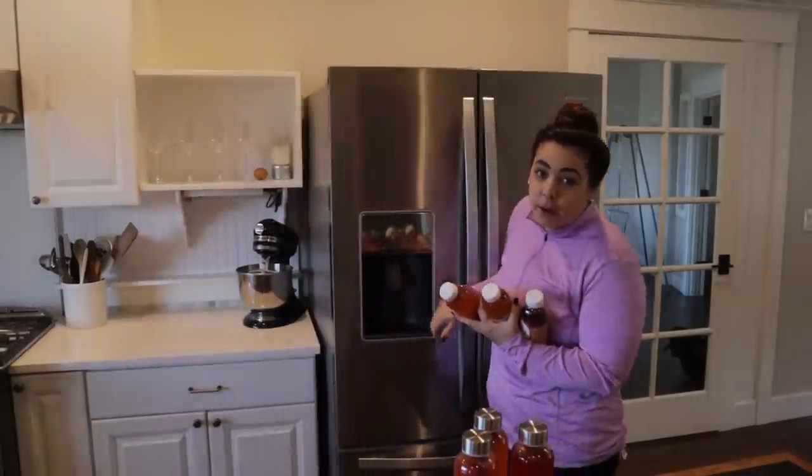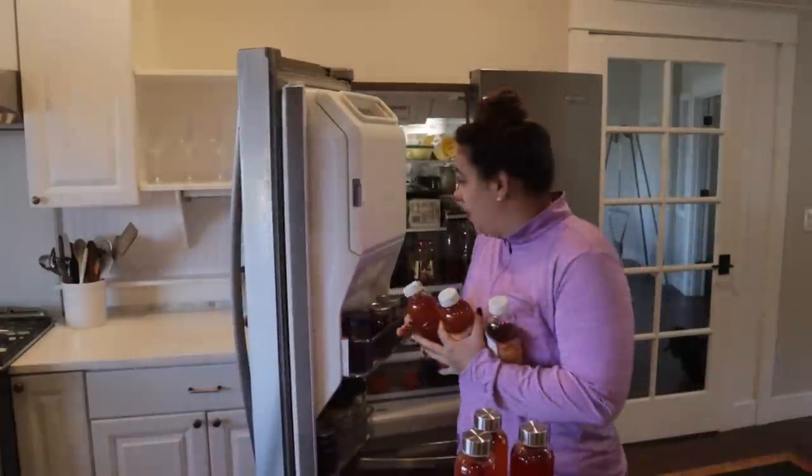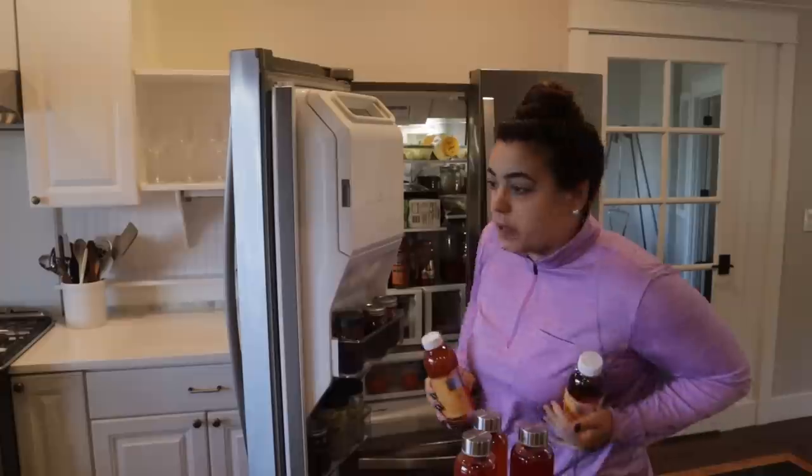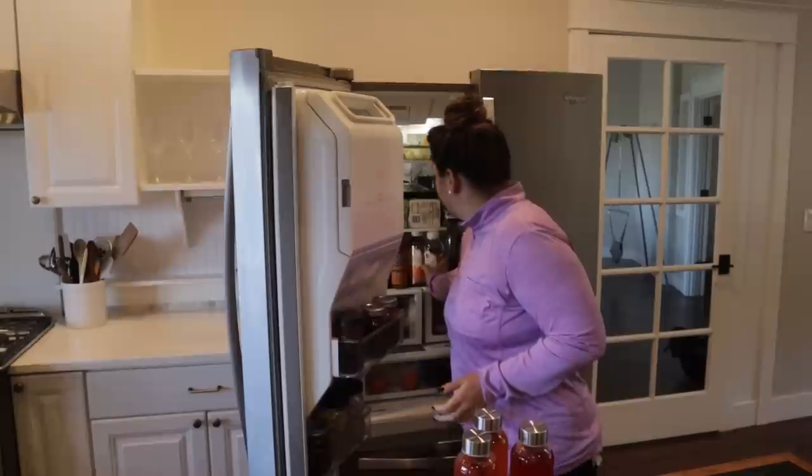Good morning, friend. Welcome back to Acre Homestead. It is early — well, it's not as early as I was hoping. I want to get out in the garden and spend as much time out there as possible today. It was supposed to be 83 degrees, which is by far the hottest day of the year so far.